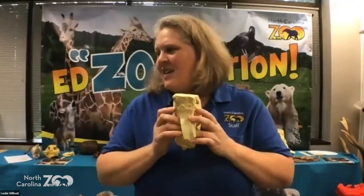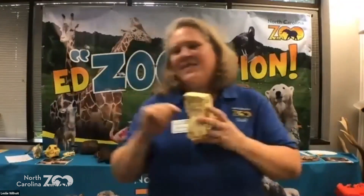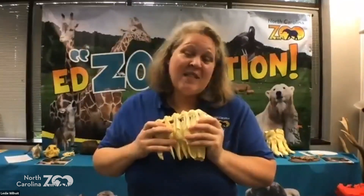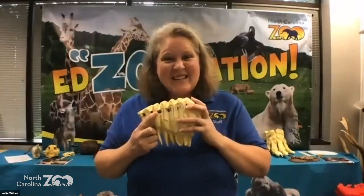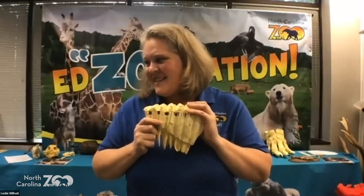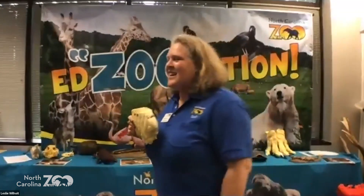We have guesses from about 50 to 1,000 — over 100, 500 — around 200 pounds a day. Let's think about that in terms you'd understand. If you're going to eat a quarter-pound burger from McDonald's, and you'd have to eat 200 pounds worth — how many quarter-pounders would you have to eat to eat as much as an elephant? 800. Can you imagine? That would make me sick. So that's a lot of food.